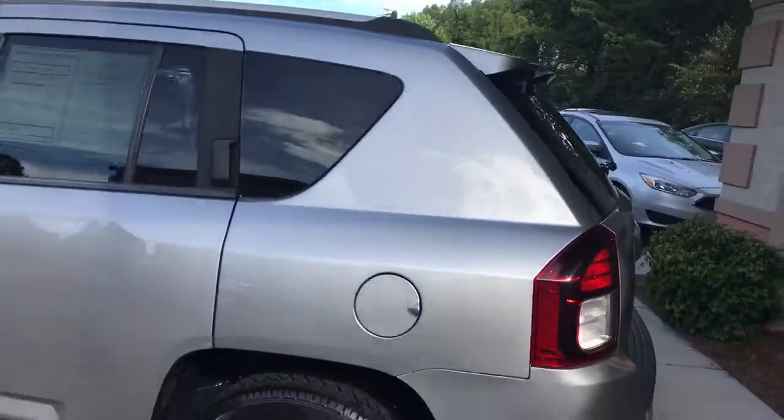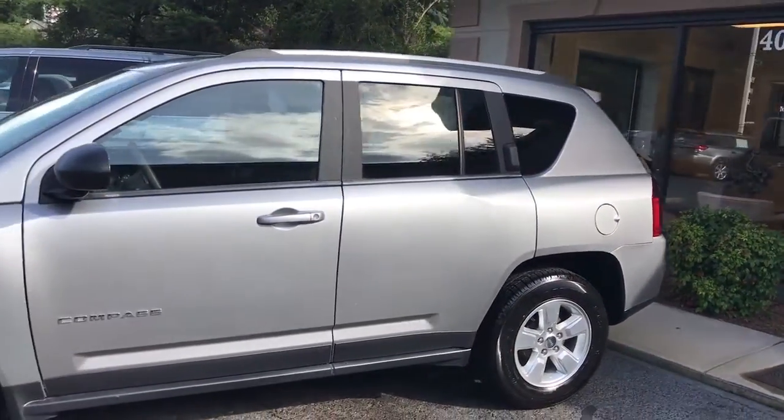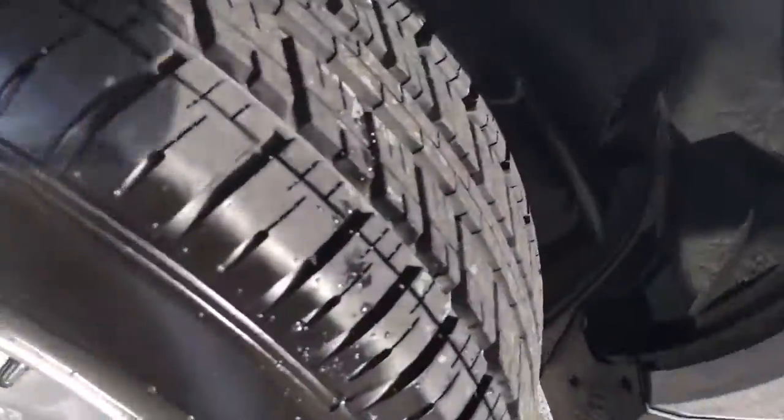The body is in great shape. Here's a close up of the rims, and again, brand new tires.